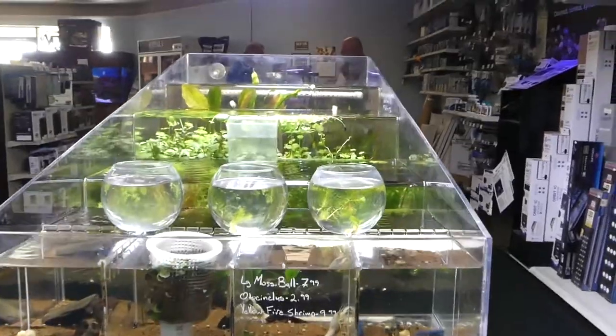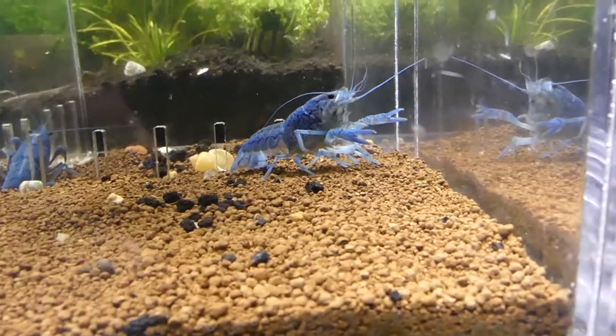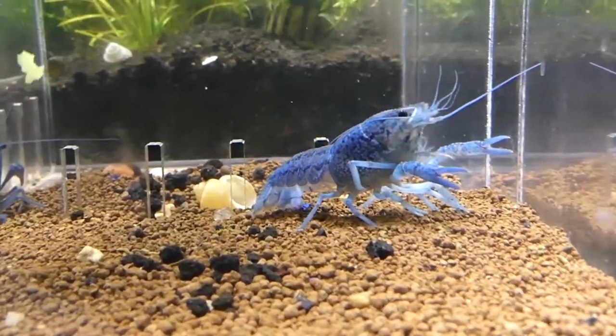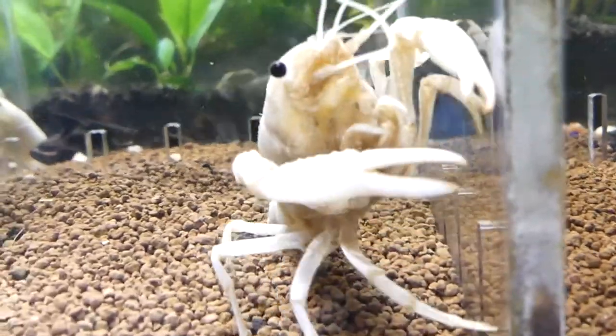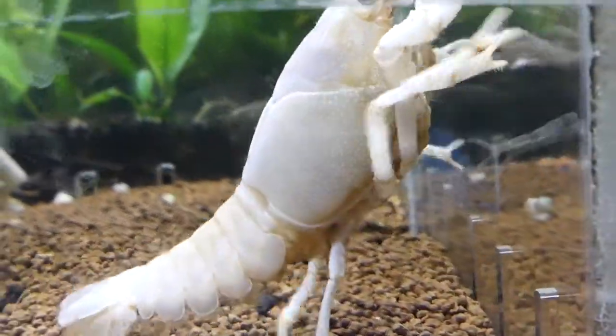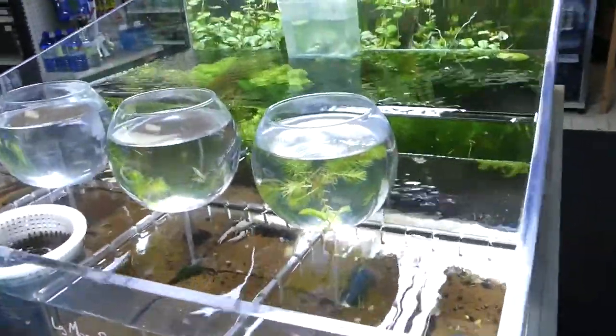Here's a nice little plant setup that they had — I really like the waterfall trickle-down setup. And some crayfish: you got your blue crayfish here. I definitely plan on keeping some of these in the future — I want to try them out and see if I enjoy them. I don't know, blue or white — which one do you think I should get?